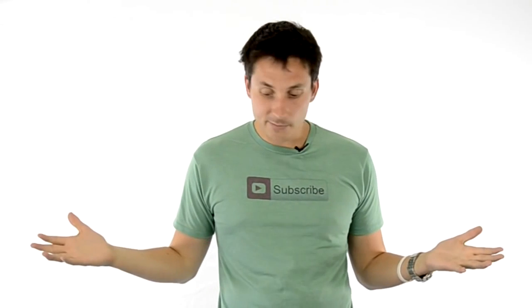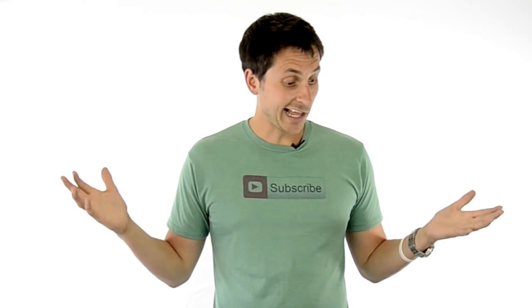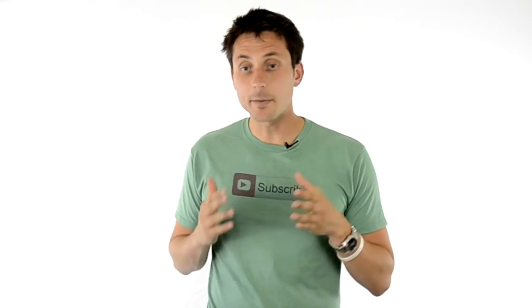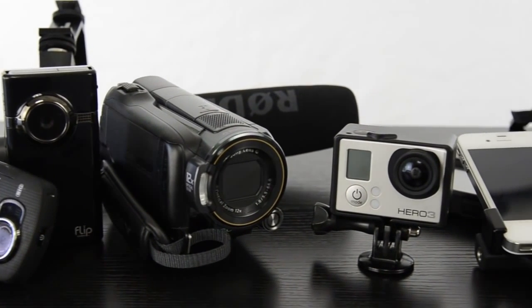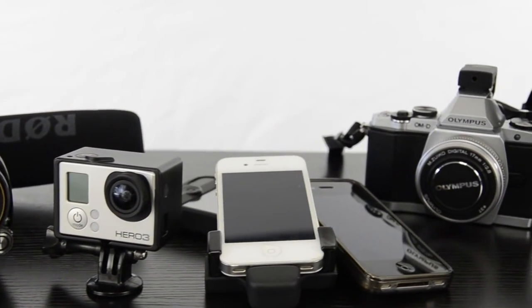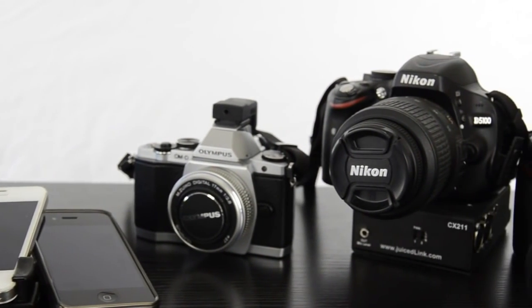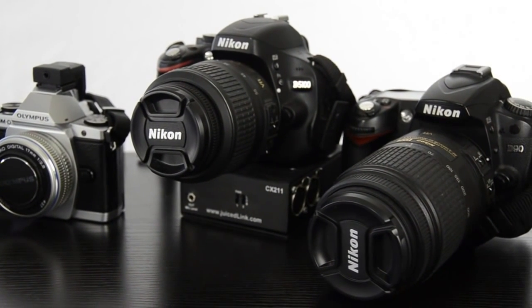So I've got all these cameras here for you. One might be right for you, and there's probably going to be a lot that are not. What I've done is grouped them into three main categories: the handheld small cameras, the home movie Handycam cameras, and the big crazy DSLRs. We'll start from one side and go to the other and look at the pros and cons of each.